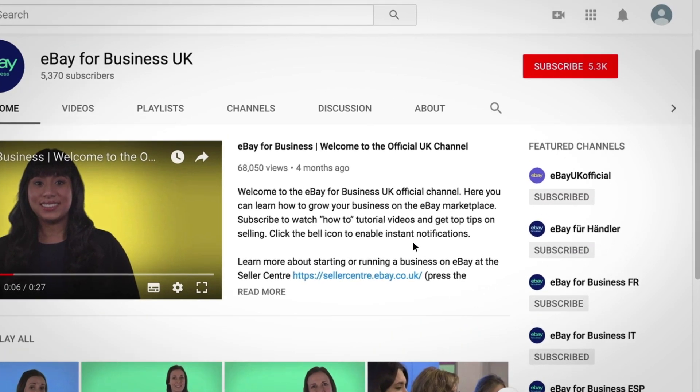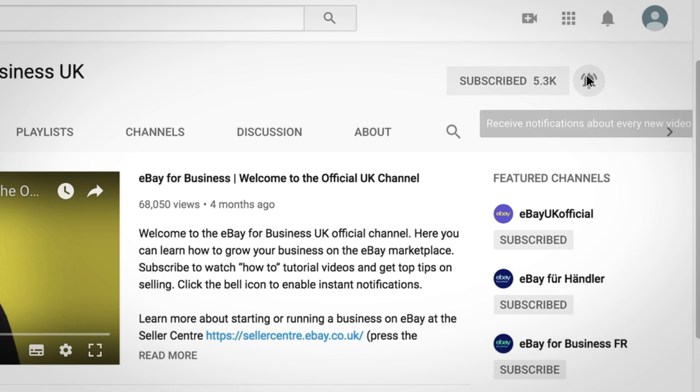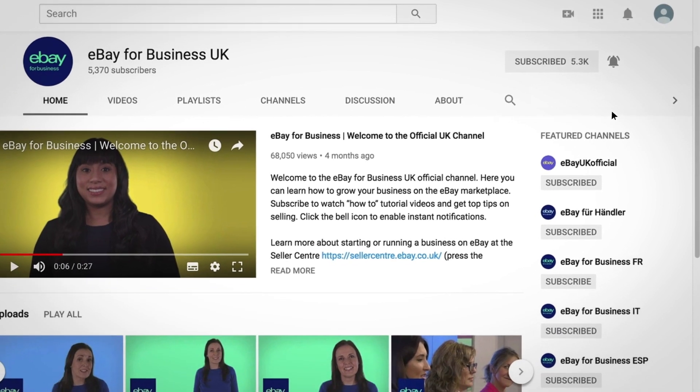To get more tips and guidance from the eBay team on international shipping, subscribe to our YouTube channel and follow the Seller Centre link in the description.